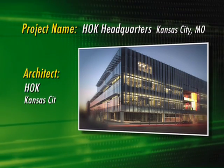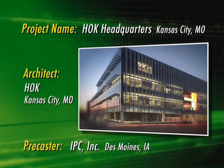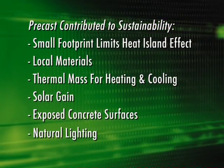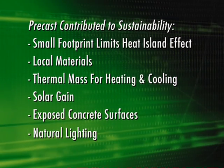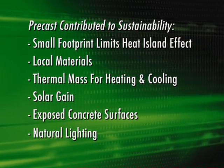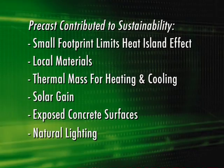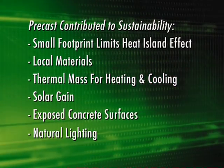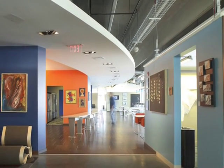As an architecture firm that has made a commitment to innovative and sustainable design, HOK chose to highlight those features in its four-story headquarters building in Kansas City, Missouri. Not only is the building set in an urban environment, the small footprint does not contribute to the heat island effect. It also uses natural materials such as precast concrete and nearby resources to demonstrate their effectiveness as green building systems. The precast concrete certainly added to the sustainability aspects of the project.